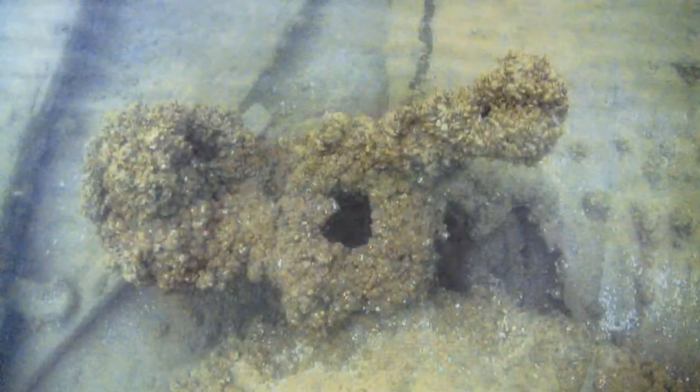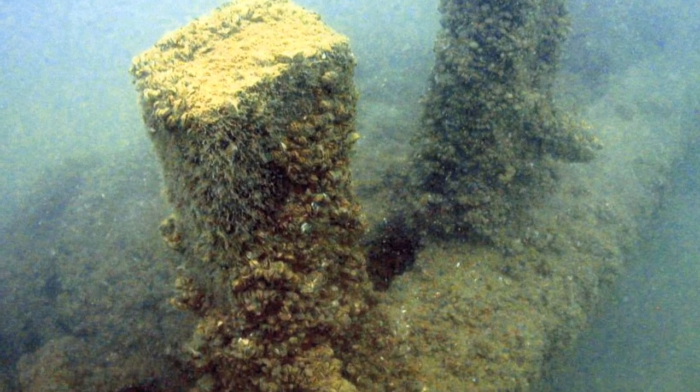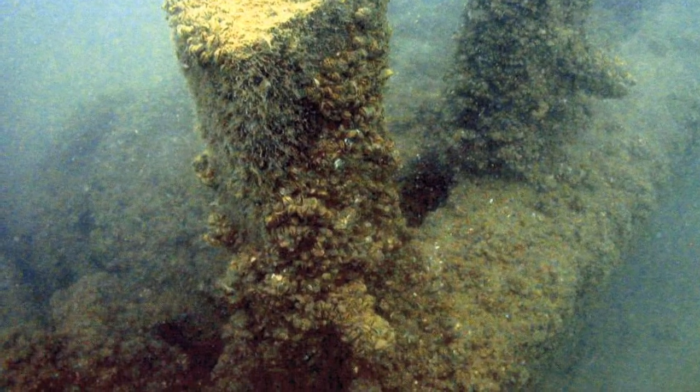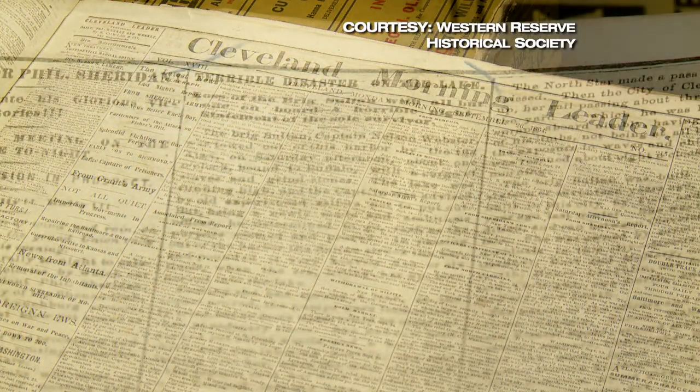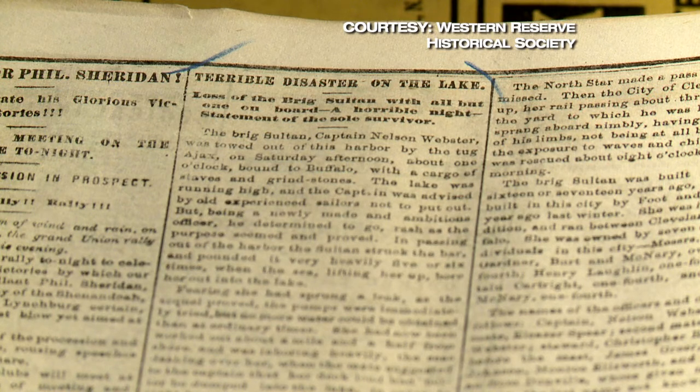A crew of eight men set sail and almost immediately ran into trouble. Captain Nelson Webster tried to turn around, but the ship suddenly lurched to its side and sank. Two of the crew decided to try the lifeboat that was half swamped, got in it and started going to shore — they were seen about halfway to shore and that was the last anyone saw them. The rest of the men lashed themselves to the masts. The captain, when he was tied to the mast, could actually see his home because he lived in Euclid. But it was too rough for rescue. By the next morning, all but one of the men was washed away by the violent waves.